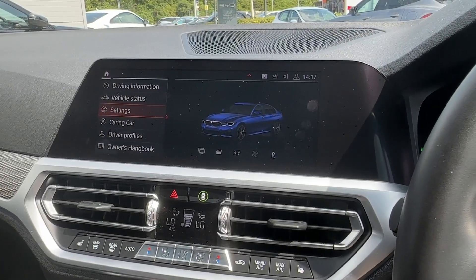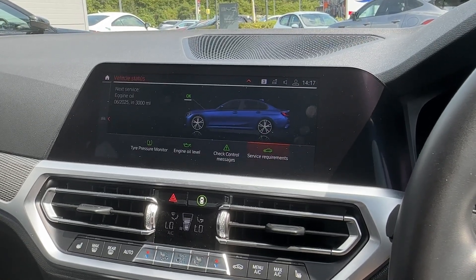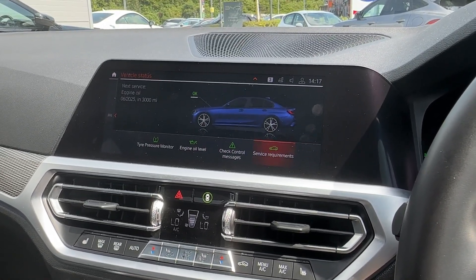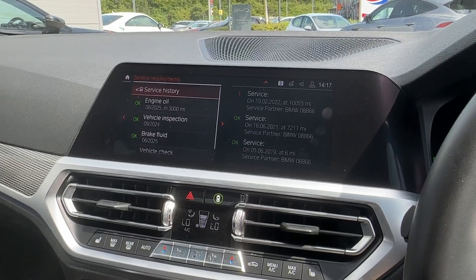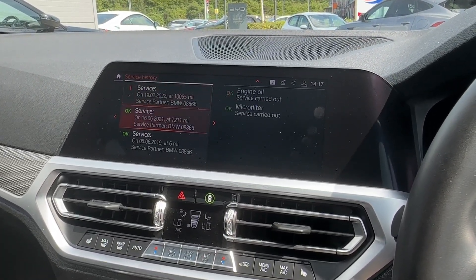This BMW is equipped with its own digital service history to keep your vehicle up to date, as shown on the screen, and also to keep an eye out if anything is needed — all in one place.